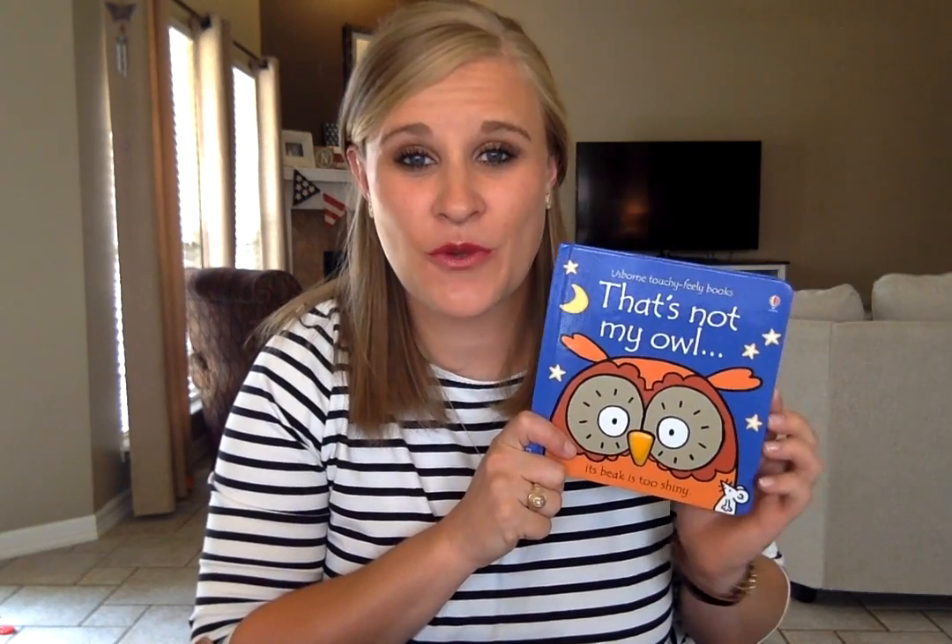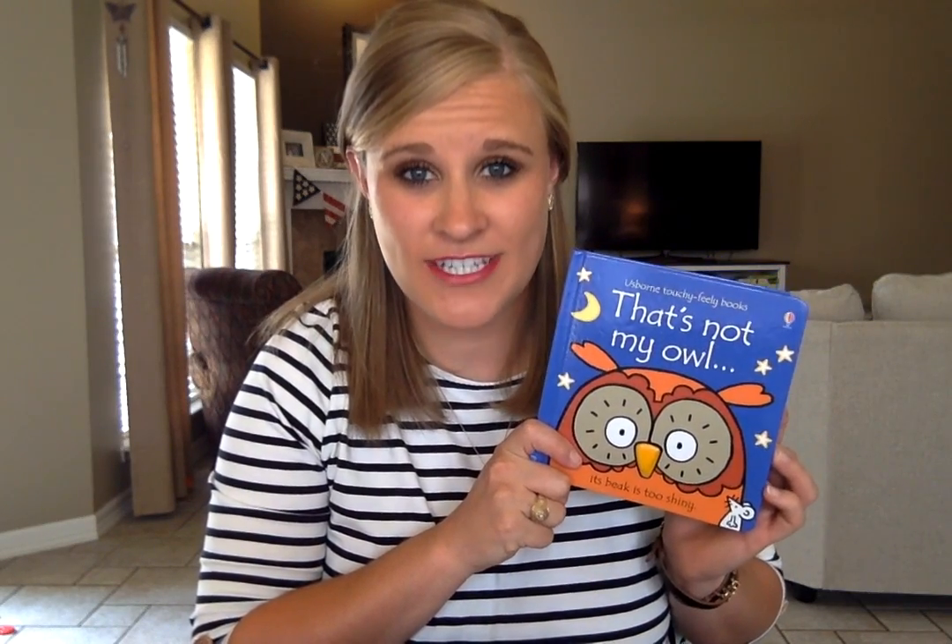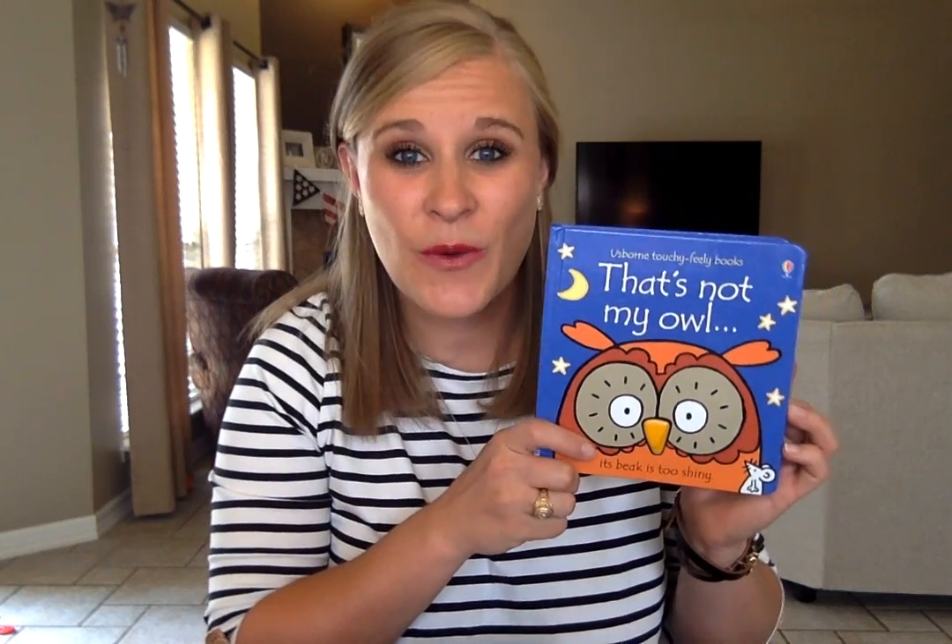Hey book lovers, I wanted to share with you one of our best-selling baby and toddler series, our That's Not My series. We have almost 40 of these in our series.